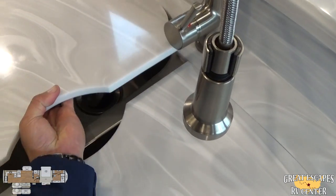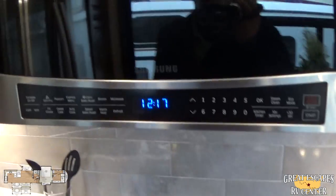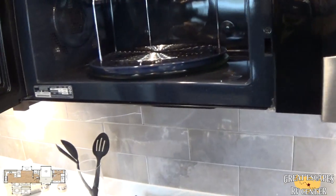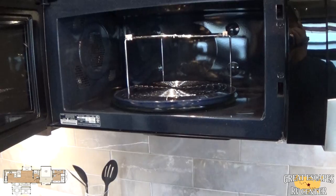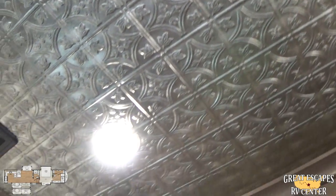The solid surface Corian countertops are kind of heavy — it usually takes two hands, but I was able to do it with one. There's a Samsung convection microwave. Plenty of storage throughout. I love how they do the ceiling in here — really, really nice. Anytime you see that, you know you've got the Whisper Quiet AC, which comes in really handy, especially if you're watching TV — you don't have to turn it up loud to drown out the AC sound.